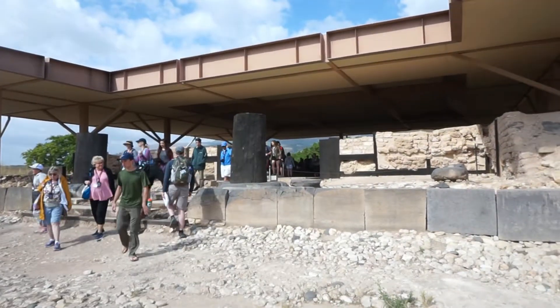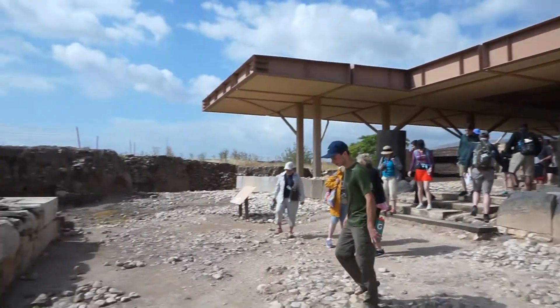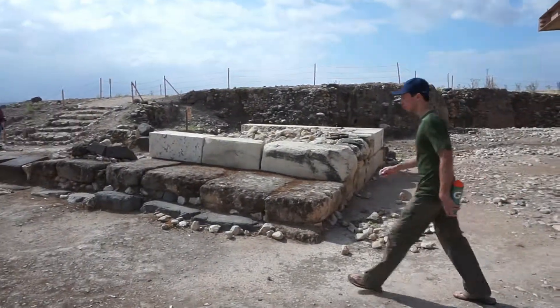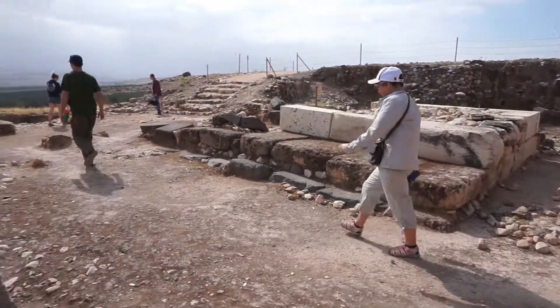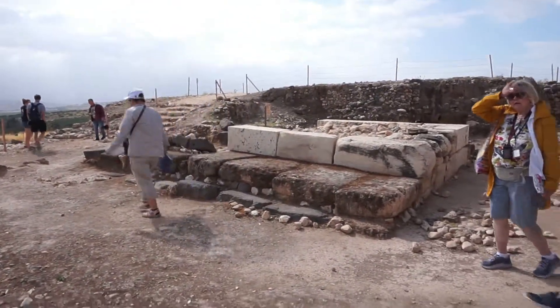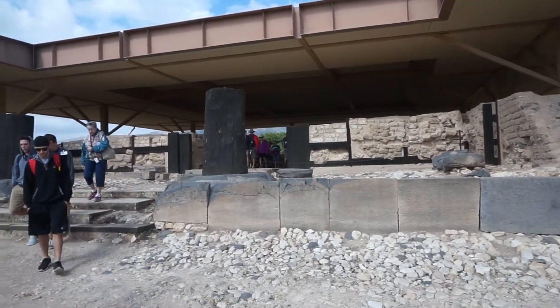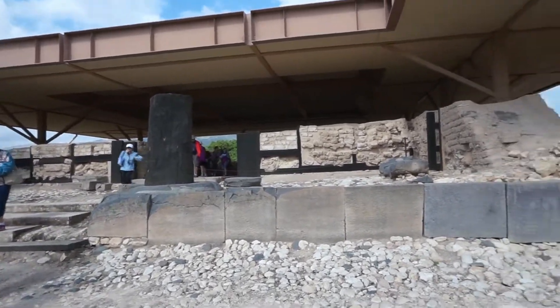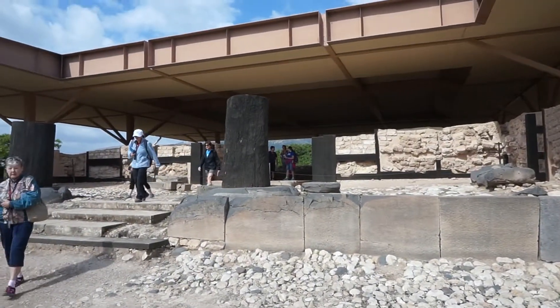This is a palace here at Hatzor. This is the courtyard, and this is a Canaanite high place or shrine where they probably would have worshipped. This palace was probably destroyed by Joshua — when they were digging, they found three feet of ashes on top of it, which indicates it was burned, and it's dated to about that time.